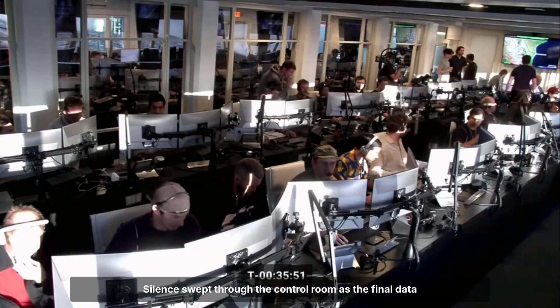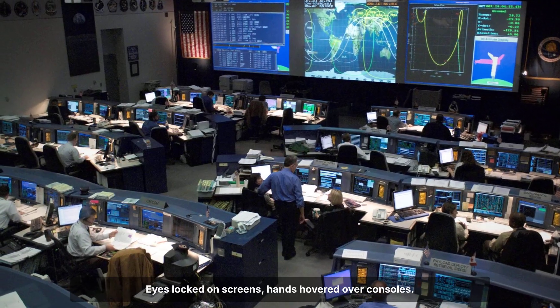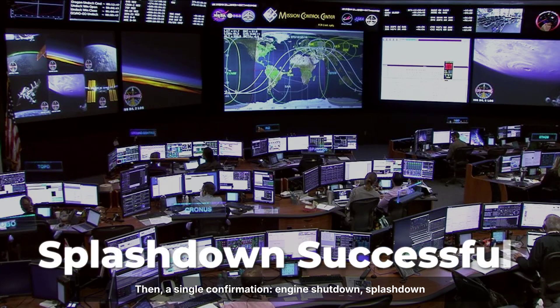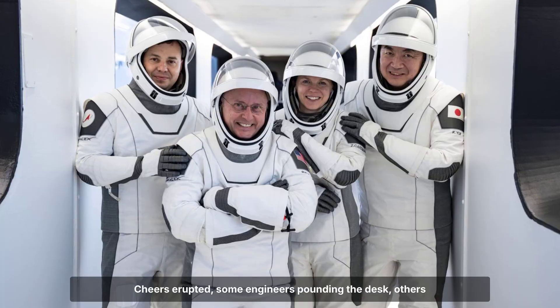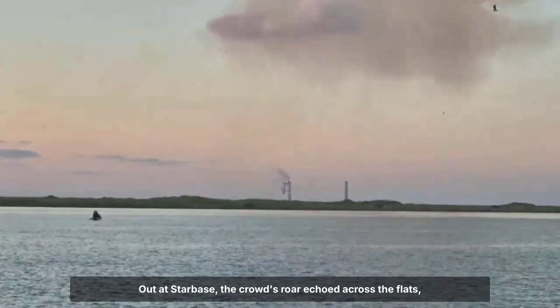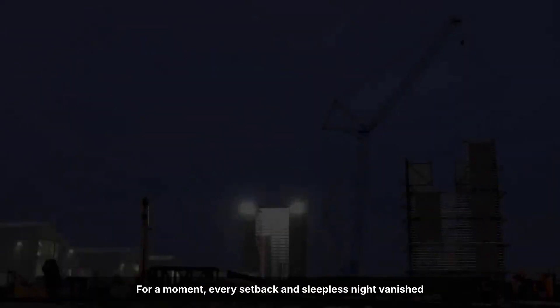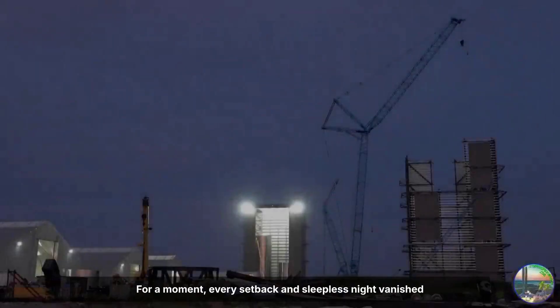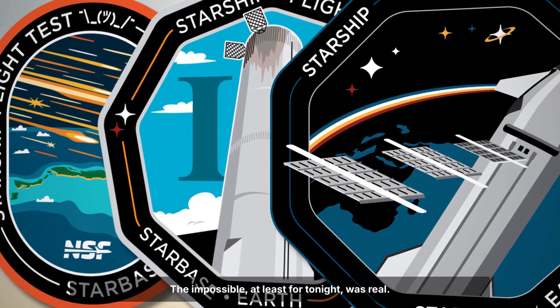Silence swept through the control room as the final data streamed in. Eyes locked on screens, hands hovered over consoles. Then, a single confirmation — engine shutdown, splashdown, successful. The tension broke in a heartbeat. Cheers erupted, some engineers pounding the desk, others just grinning in disbelief. Out at Starbase, the crowd's roar echoed across the flats, car horns blaring, strangers hugging. For a moment, every setback and sleepless night vanished into pure celebration. The impossible, at least for tonight, was real.